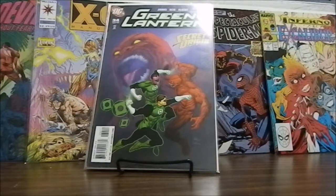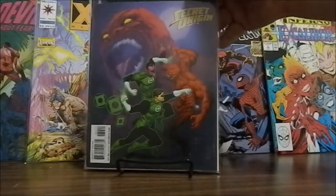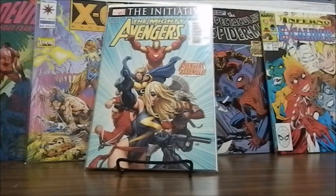Brightest Day Green Lantern number 60, featuring Parallax and Flash. Back in the other direction — Secret Origin Part 6, Green Lantern number 34. And that would be the last of the Green Lanterns.